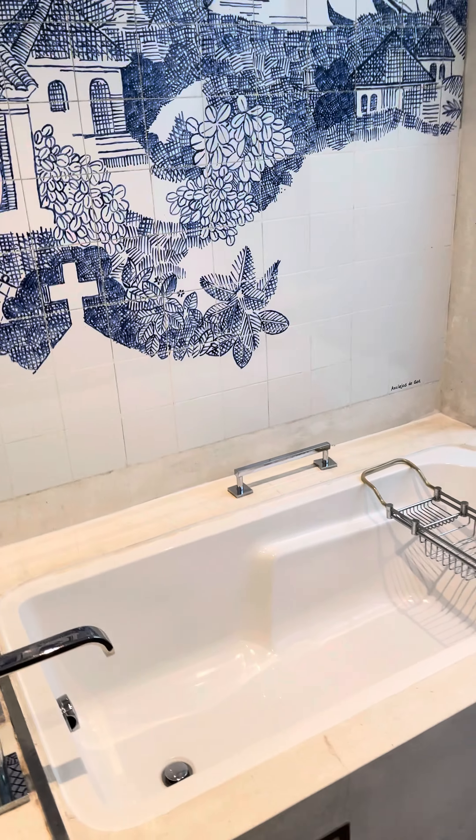Here's the bathtub, and the hand shower, and an open space near the bathtub.